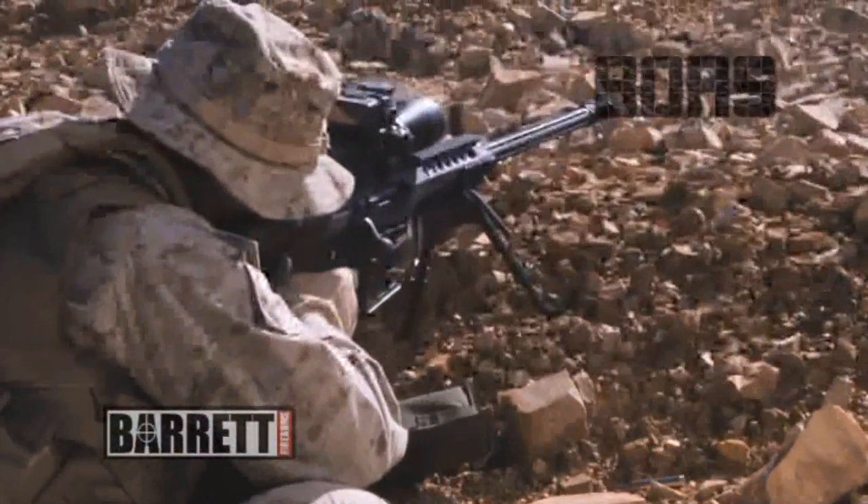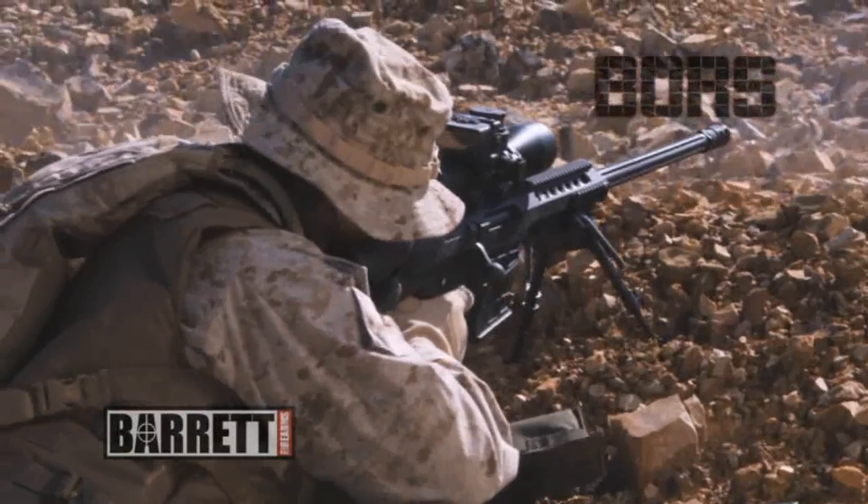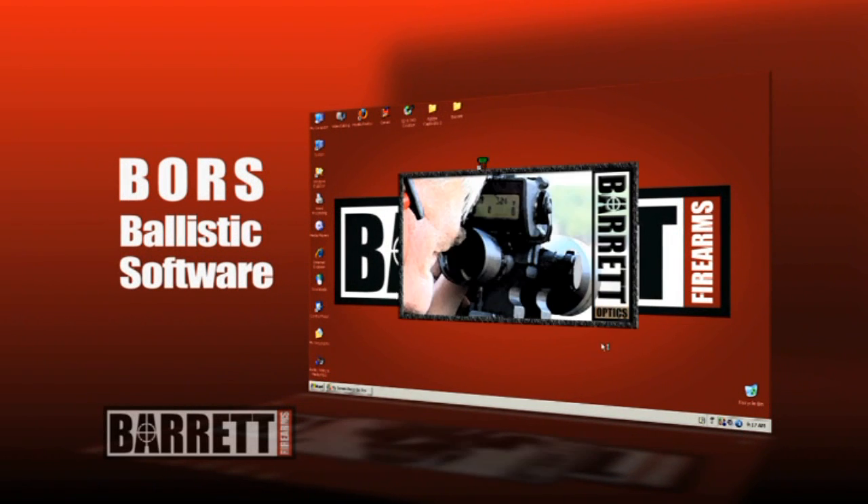Designed for extreme duty, the system can operate in nearly any environmental condition. The BORS comes preloaded with ballistics tables for over 100 of the most popular cartridges.